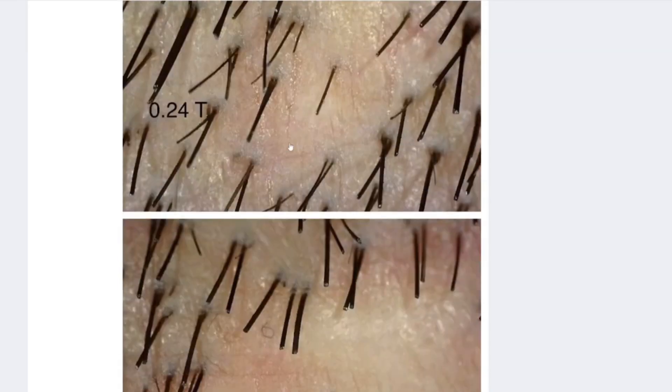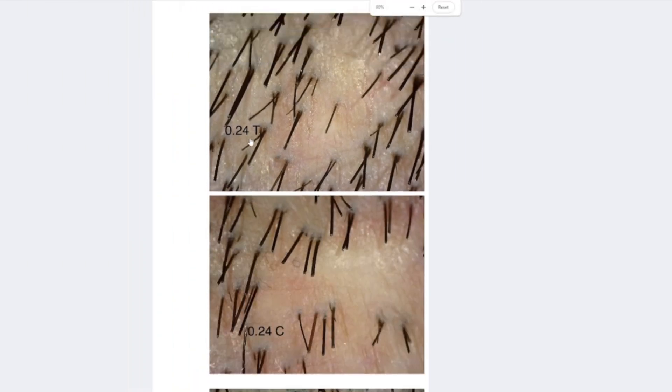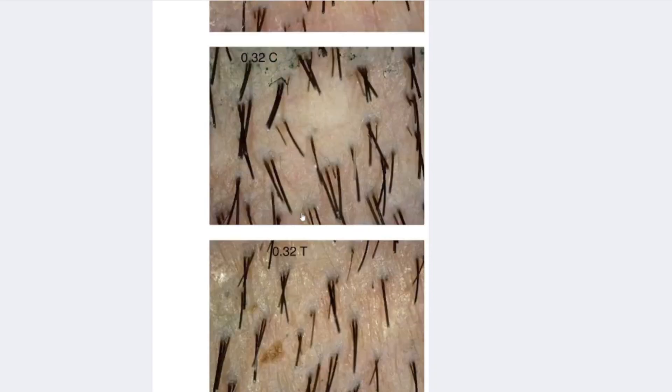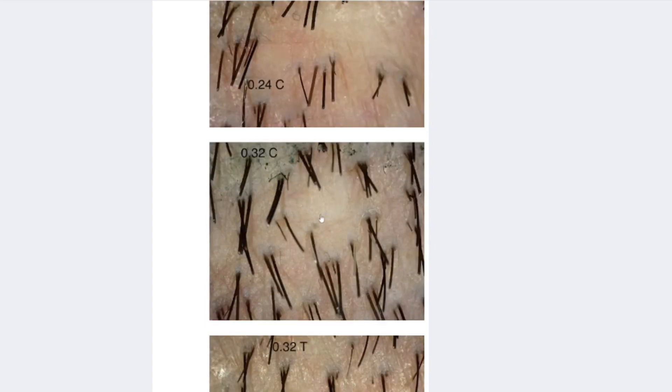Dr. Barghouti administers verteporfin immediately after FUE and FUT hair transplant procedures, capitalizing on its ability to heal scars and encourage hair regrowth in the donor areas. The objective is to create a substantial, possibly infinite, source of donor hair. The 15-month trial results have revealed that a significant contrast exists in hair regrowth between the control and treated groups, suggesting a transformative impact of verteporfin is possible in hair restoration. A key highlight from Dr. Barghouti's report is the remarkable appearance of the treated areas.